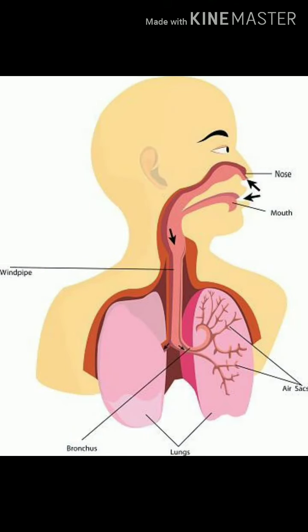Good morning. Today we are going to see the respiratory system. The nose, the windpipe, and the lungs make up the respiratory system. The respiratory system helps us to breathe.